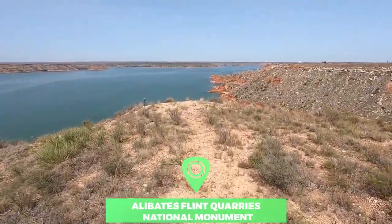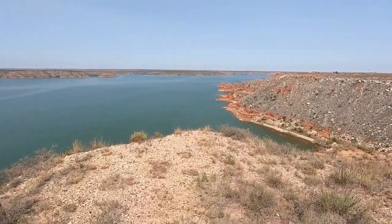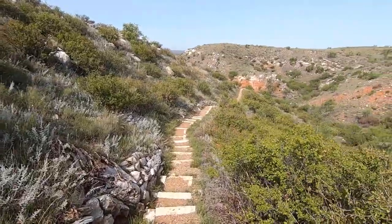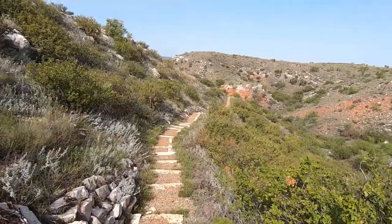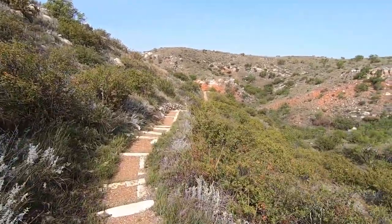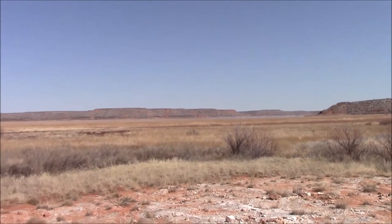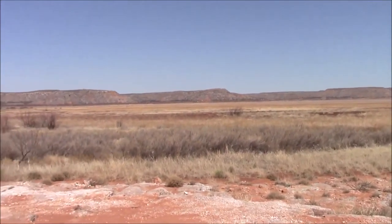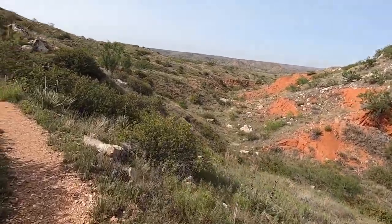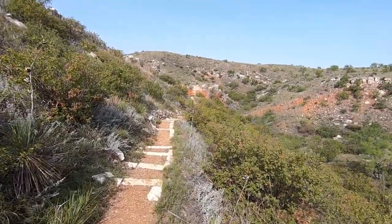Number 9: Alibates Flint Quarries National Monument. 13,000 years ago, hunters came to what is now known as the Alibates Flint Quarries National Monument, where they created tools to hunt the woolly mammoths. It began an amazing story — a veritable mix of history and nature. The monument can be found in a secluded section of the Texas Panhandle. To explore the sites and learn about its history, you'll need to join a ranger-led tour.